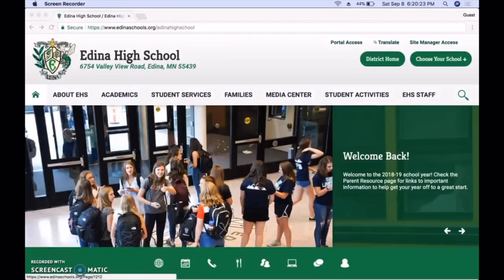Hey EHS, this is Clara Bills, your Student Council Treasurer, and I'm going to take you through how to purchase your dance tickets this year. You're going to want to start on the Edina High School webpage.